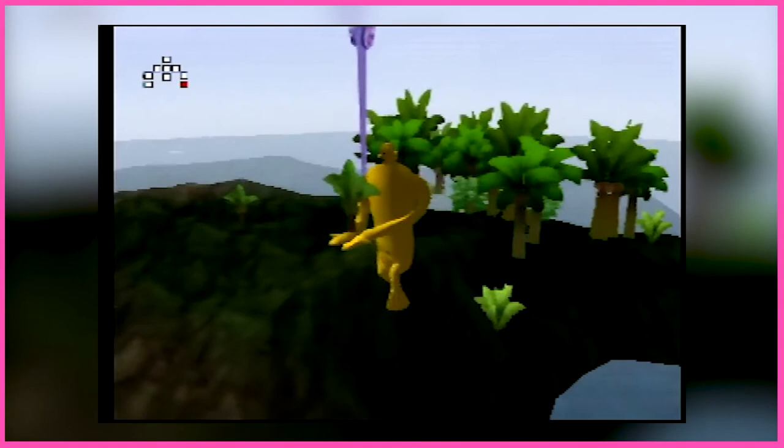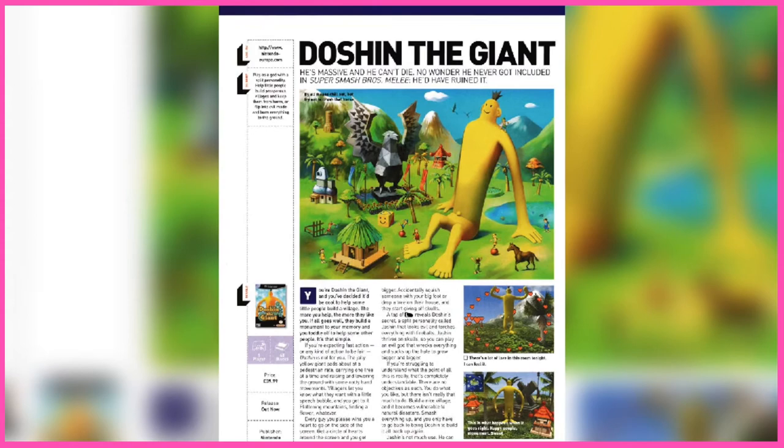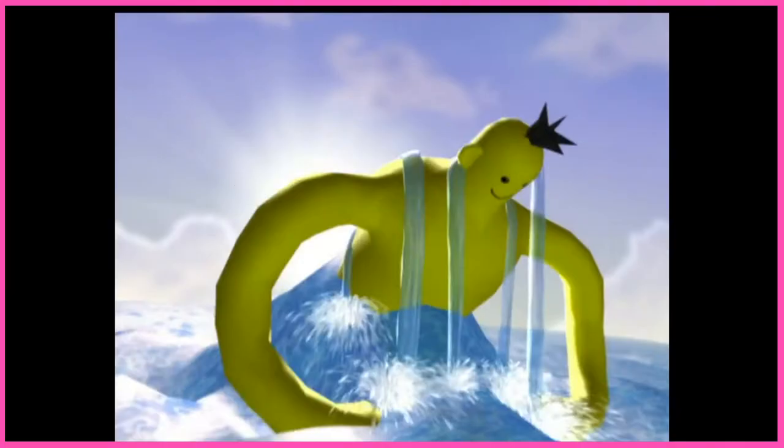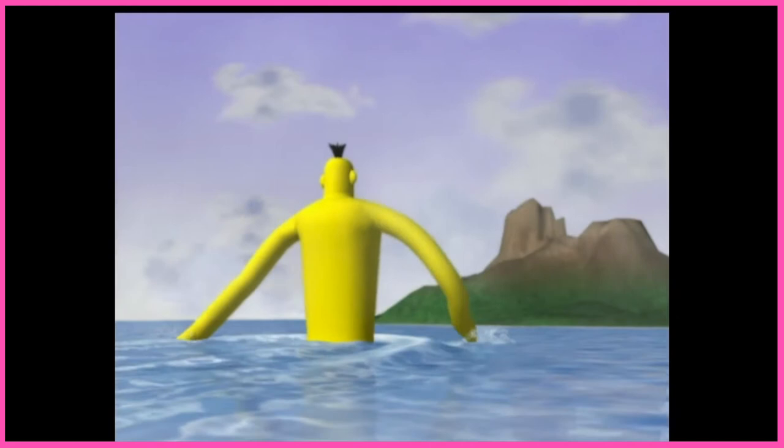As such, it started life locked to Japan, but international audiences would get glimpses of this peculiar game through screenshots in magazines such as Nintendo Power. That's why there was definite buzz when it was announced that Doshin the Giant would be remastered for the — Playbox? — in 2002, now including a European release. Wait, what? They went with GameCube? Really? I don't see it personally.